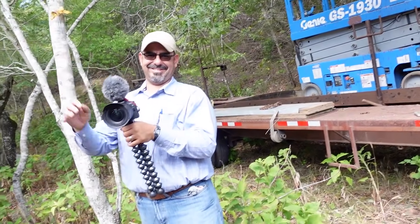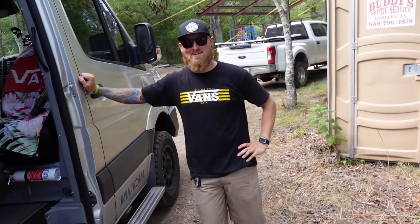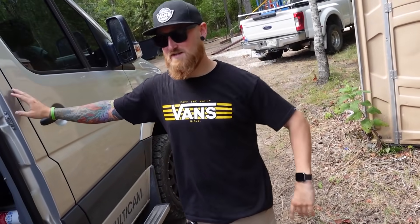Welcome to Off The Ranch. I'm here with Eric Cortina from Texas Barn Dominiums and Talon Sy. Talon came down — he's a YouTuber as well — and he came down with this thing. Can you tell me about it? Yeah, so it's a Mercedes Sprinter van.